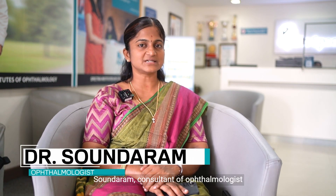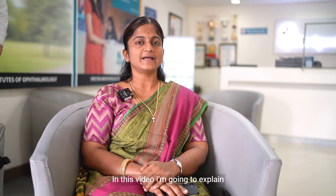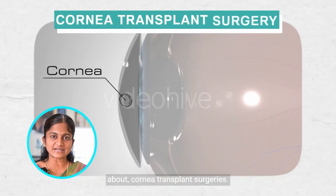Hi, I'm Dr. Soundram, consultant ophthalmologist, cornea, cataract, and refractive surgery specialist. In this video, I'm going to explain about cornea transplant surgeries.